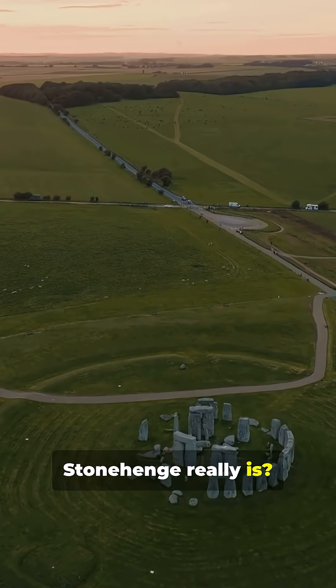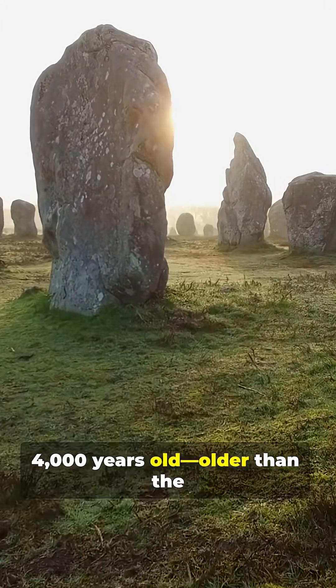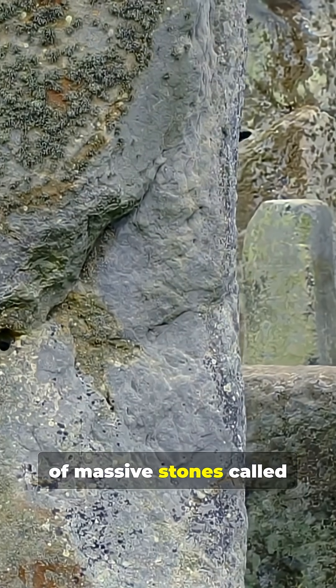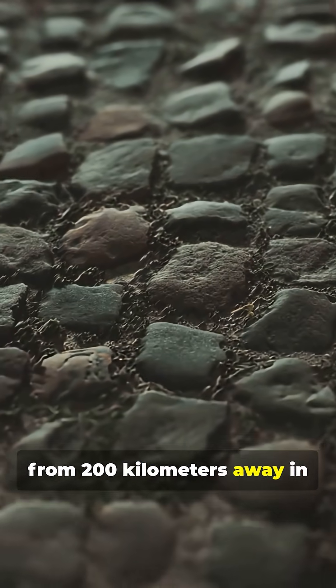Have you ever wondered what Stonehenge really is? Located in Wiltshire, England, Stonehenge is over 4,000 years old — older than the Egyptian pyramids. It's made up of massive stones called sarsens and smaller bluestones, some transported from 200 kilometers away in Wales.